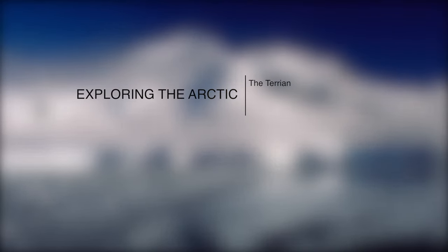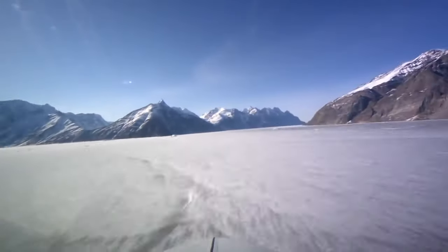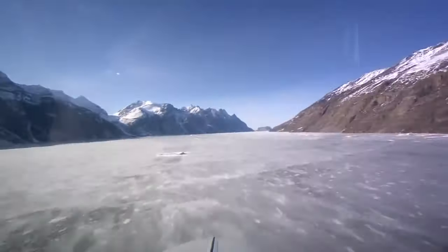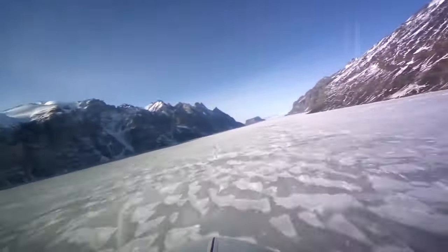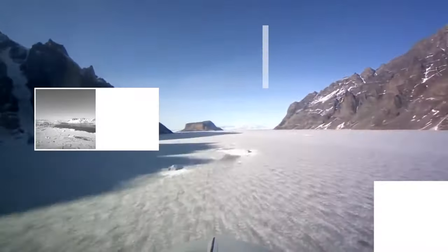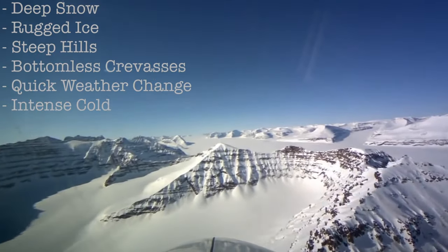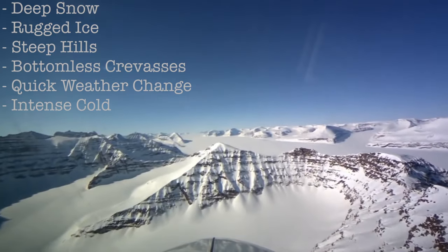The Arctic has vast landscapes that hold some of the world's greatest scenery. However, there are miles and miles of untouched rugged terrain which has proven to be a major obstacle for many people involved in research and exploration of the Arctic. The harsh terrain can include anything from deep snow to rugged ice, steep hills and bottomless crevices, along with quick weather changes and intense cold.